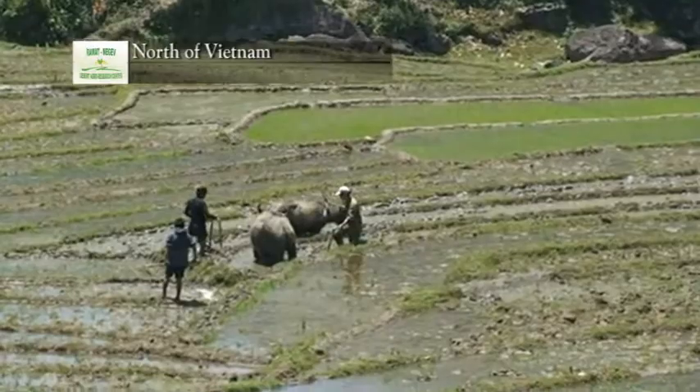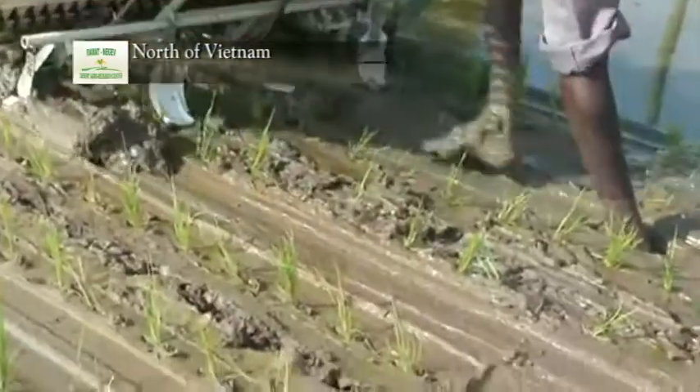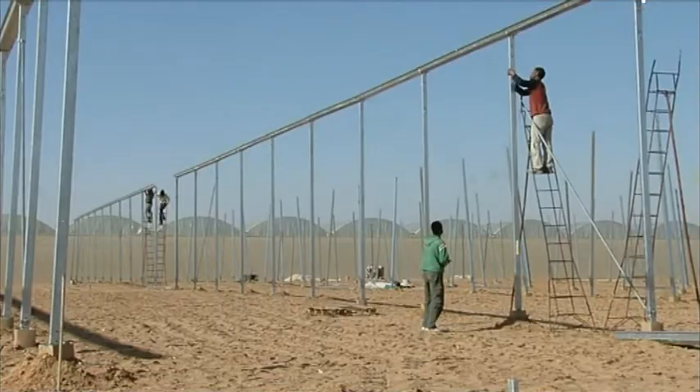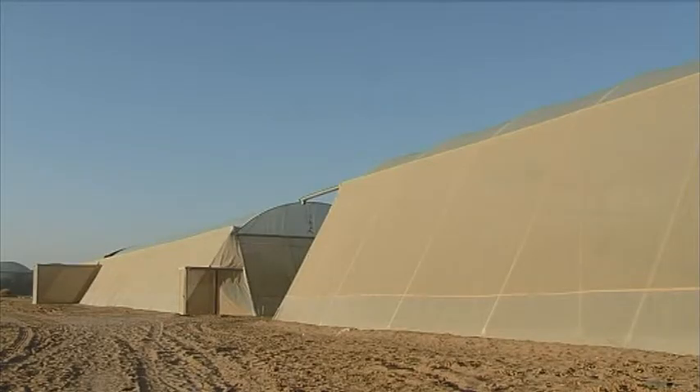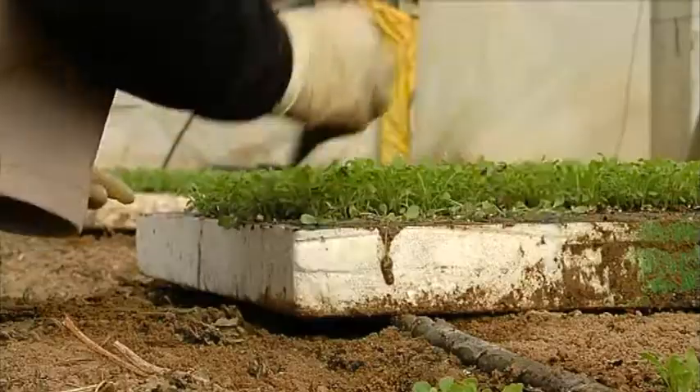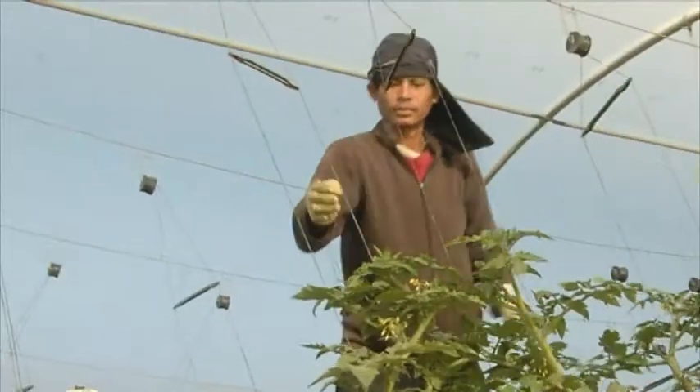Whereas the farmlands in the Far East are located primarily in open fields, Israeli farming methods focus on growing in hothouses and shaded enclosures. Apart from these methods, the students are exposed to a variety of other farming methods, from the most basic to the most advanced and up-to-date ones.